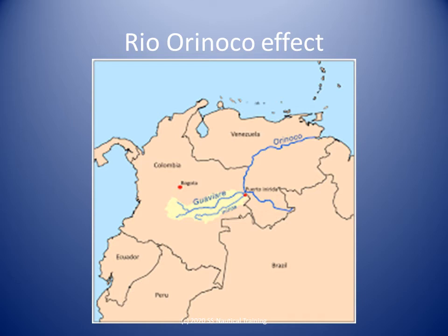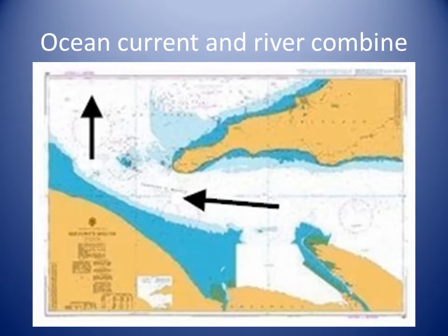Exiting Dragon's Mouth, the current turns west when it joins the current from the north coast. The ocean current and the fresh water discharge from the tributaries of the Rio Orinoco enter the Gulf through Serpent's Mouth and control the general water movement within the Gulf.